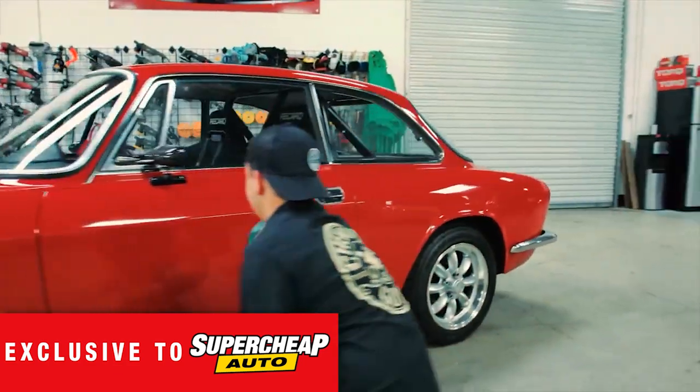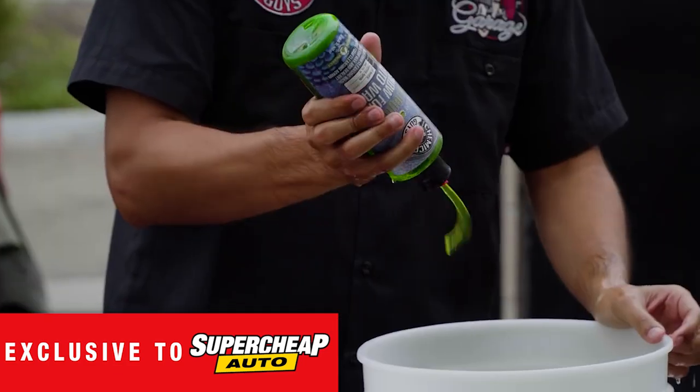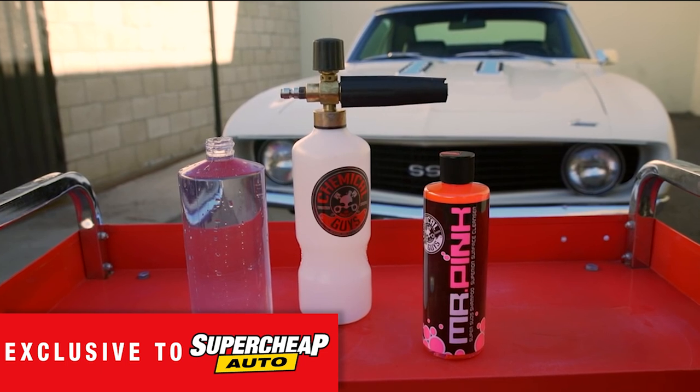Keep your pride and joy clean with a wide range of car wash products including Honey Juice, Snow Foam, and the famous Mr. Pink.